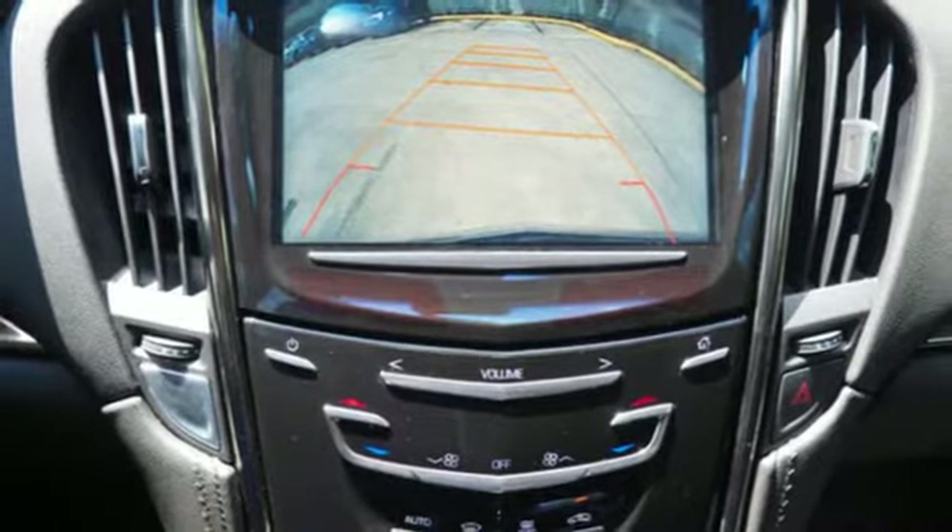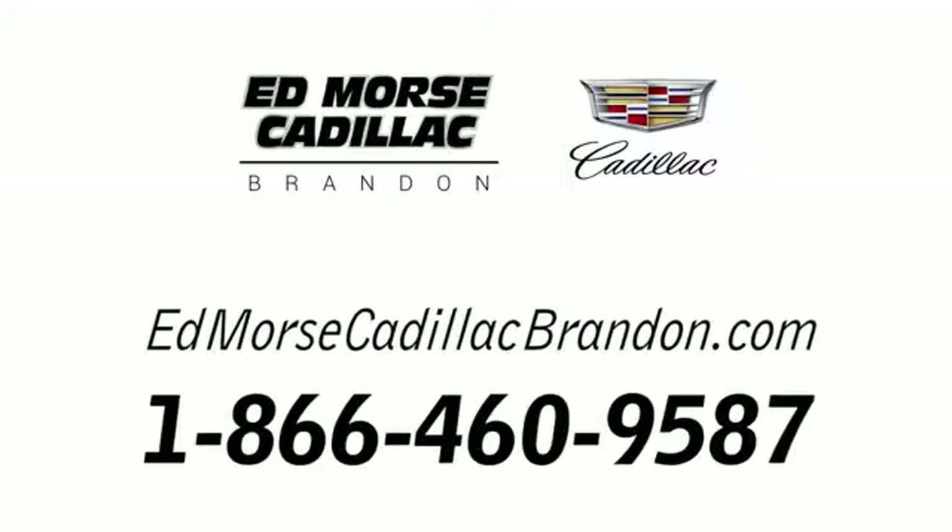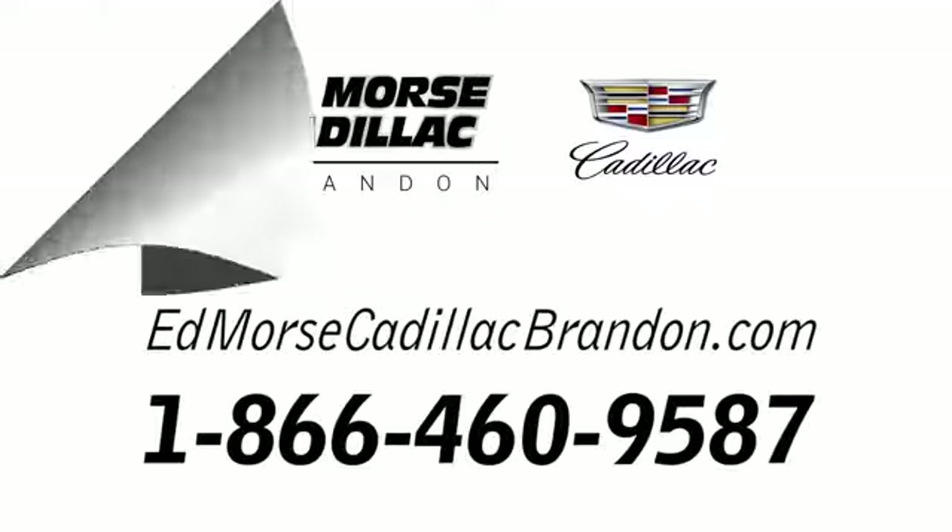A distinctive look with performance that's just as impressive. Get a feel for this ATS today. Call us today at 1-866-460-9587.